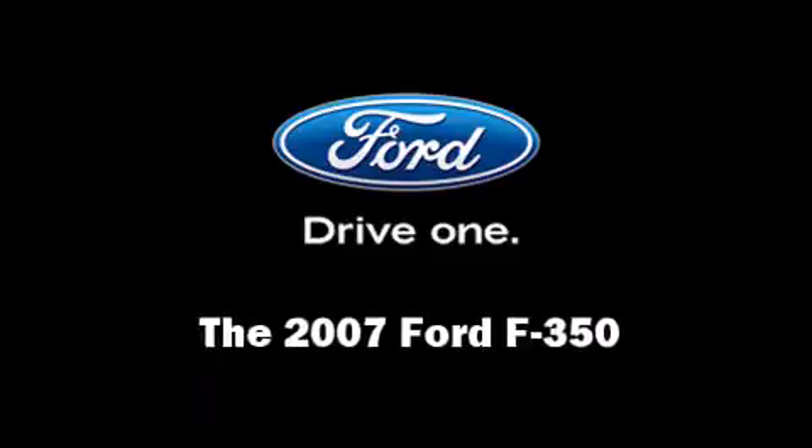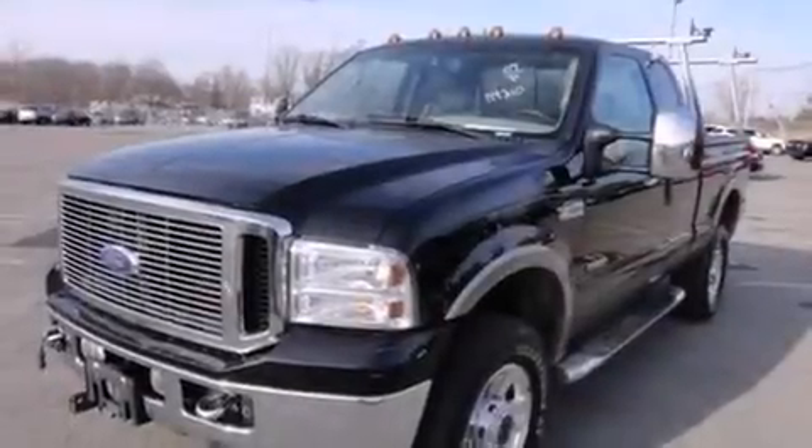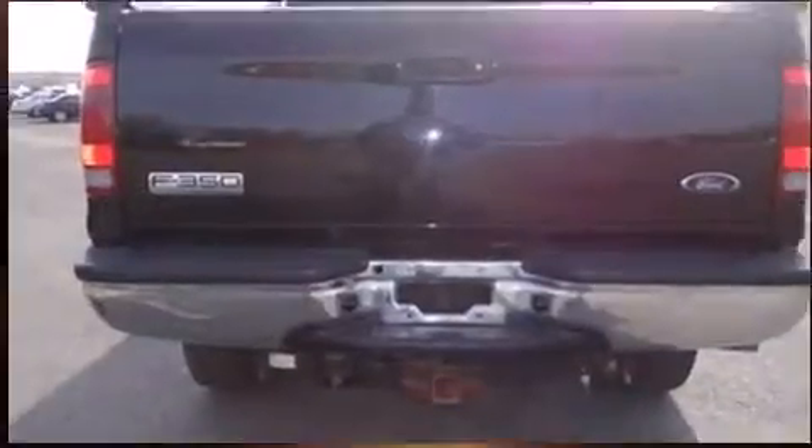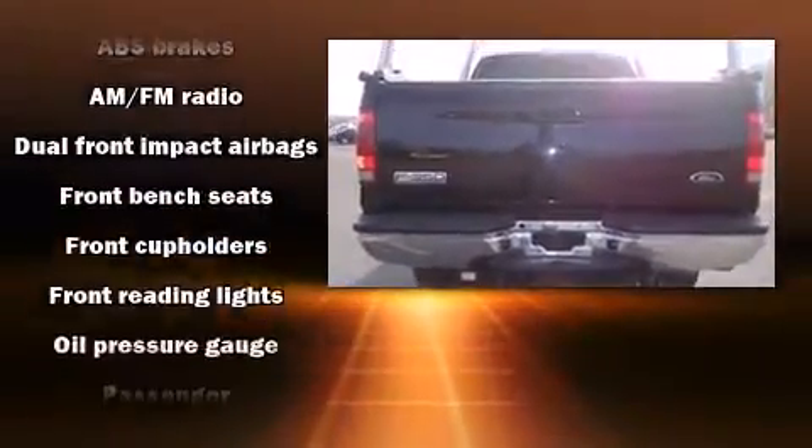Take command of the road in the 2007 Ford F-350 Super Duty. It features four-wheel drive capabilities, a durable automatic transmission, and a powerful eight cylinder engine.